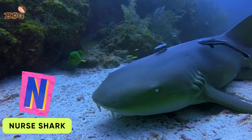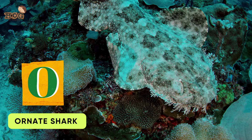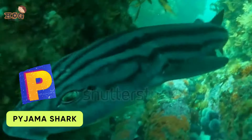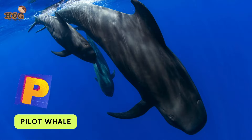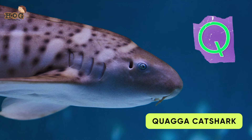N is for Nurse Shark and Narwhal. O is for Orca and Ornate Shark. P is for Pajama Shark, Pilot Whale, and Pink Dolphin. Q is for Quadricat Shark.